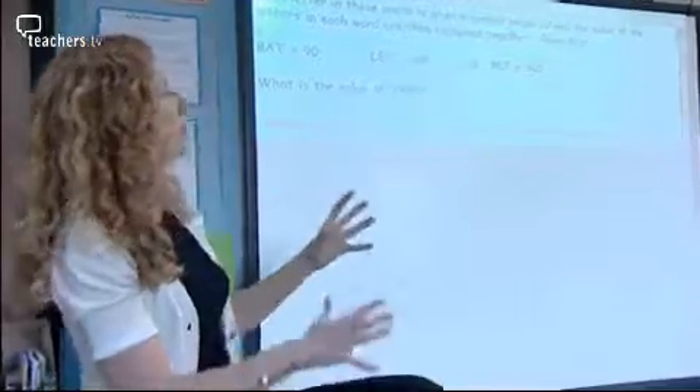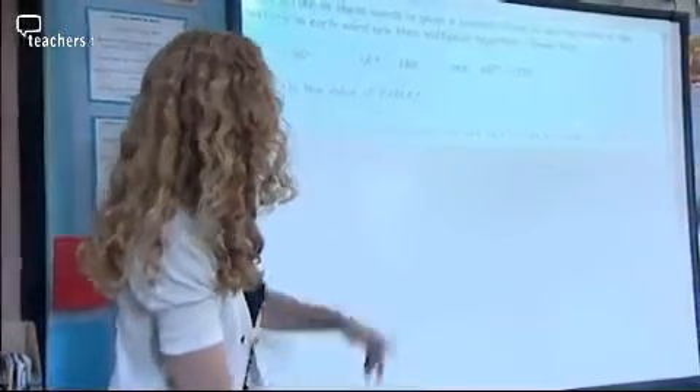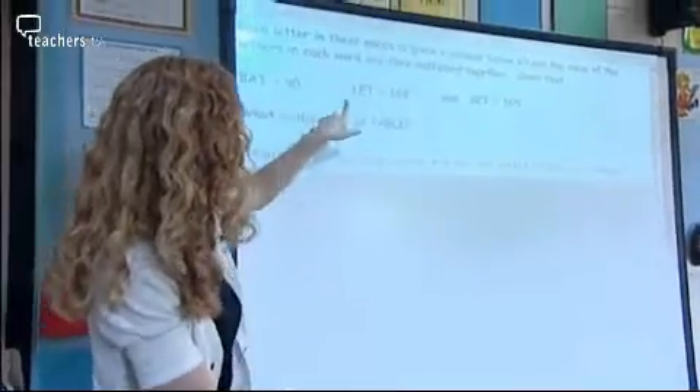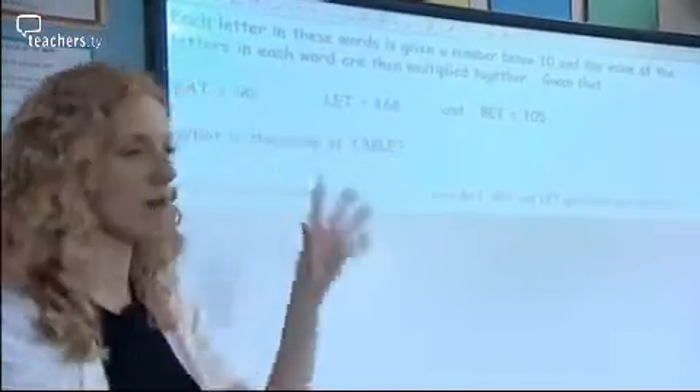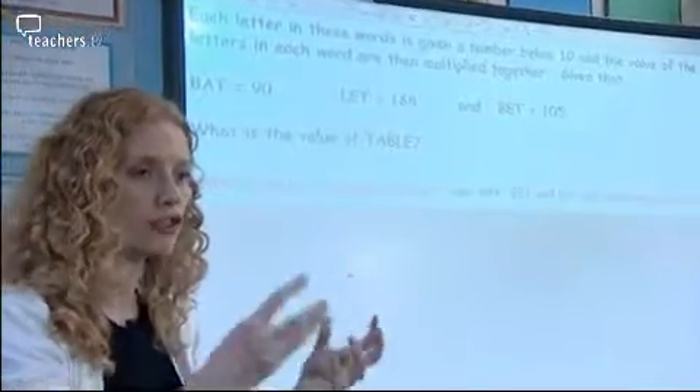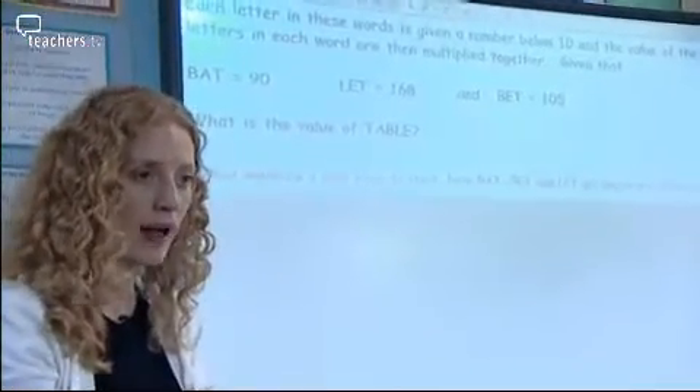With these code-breaking activities, you give yourself a set of letters and you give each letter a numerical value. You then create words out of the letters. Have bat 90, let 168, and bet — have any of those numbers got anything in common? Do you look at those numbers? Does anything jump out at you?